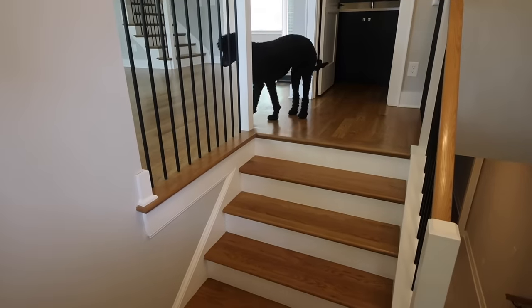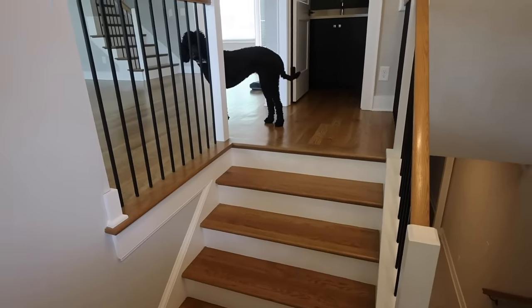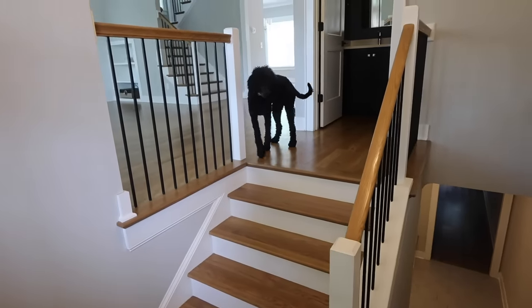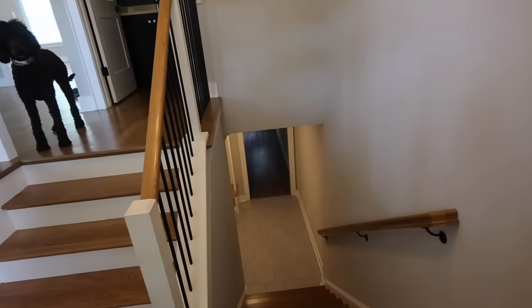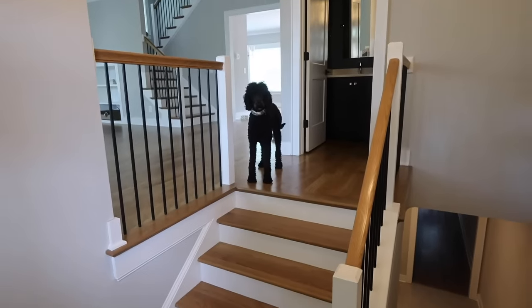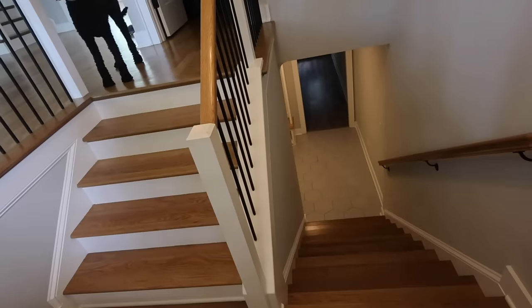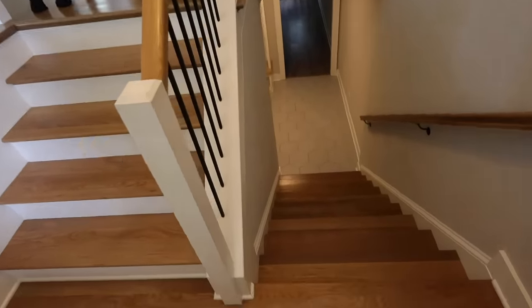Miss Mabel, say hello. She has her dog dish and her water, so she is good to go. This house is three stories, so we have downstairs, the main living floor, and then the third floor upstairs. I thought we would start downstairs and then make our way up.